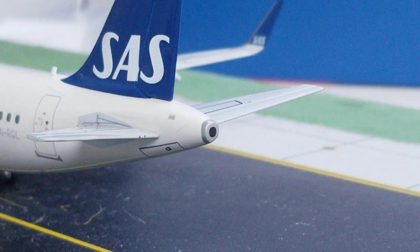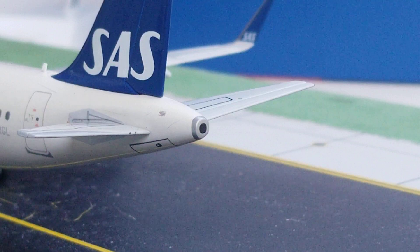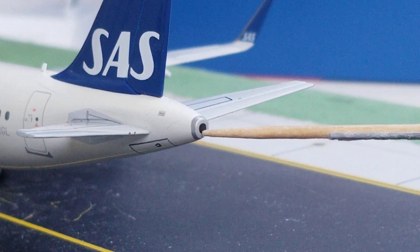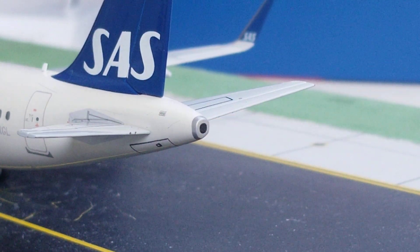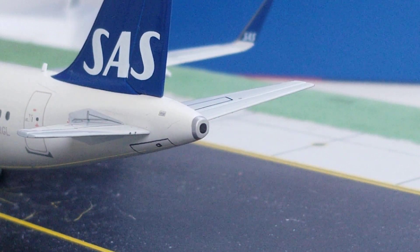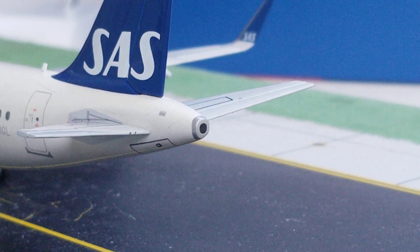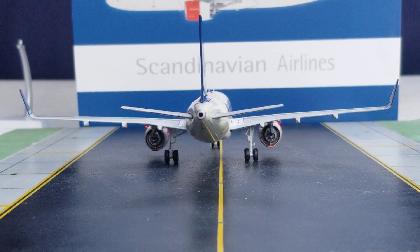At the back of the aircraft you can see the APU exhaust hole — it's painted in rather than an actual hole. APU stands for auxiliary power unit. You also get a visual view of the entire aircraft from the rear view angle.